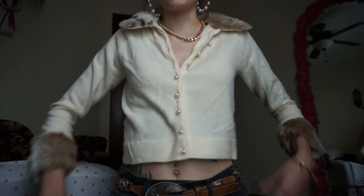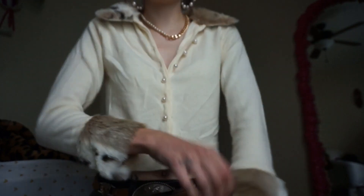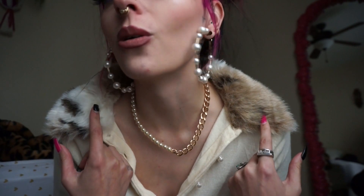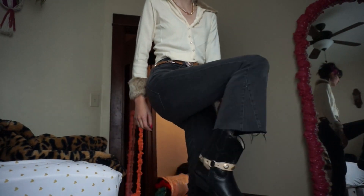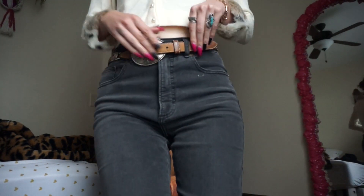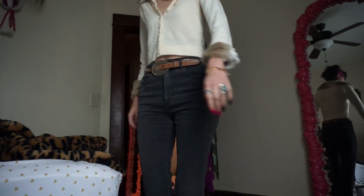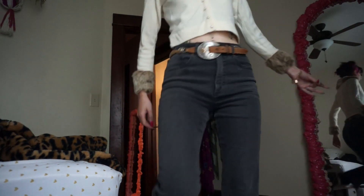So I'm wearing this little sweater that I haven't worn in a minute — it's got these cute little faux fur cuffs and collar and these little pearl buttons. I really wanted to play up the pearls so I have my half chain half pearl necklace and my gold and pearl hoop earrings. I put my hair in buns because I'm getting my extensions put in tomorrow. Then I have these gray wash bootcut jeans from Express, a brown leather belt with cool little sterling designs on them, and my black little shorty cowboy boots — that's the fit.